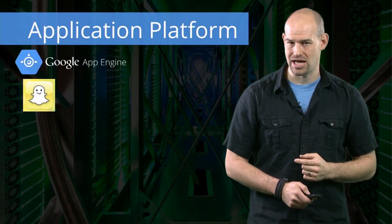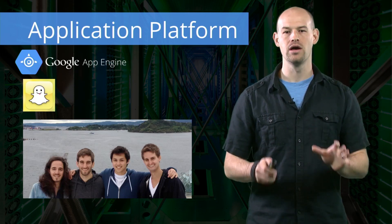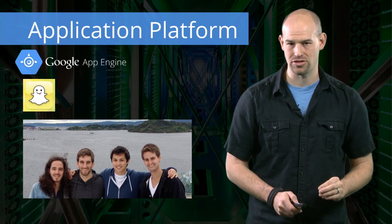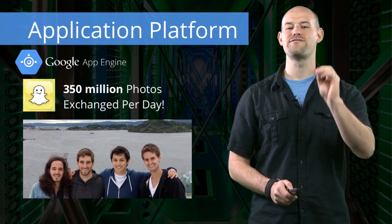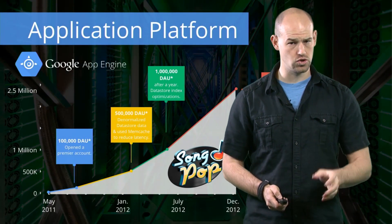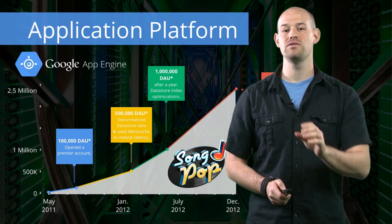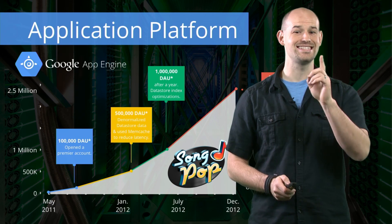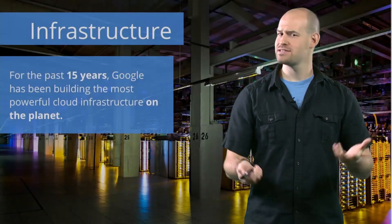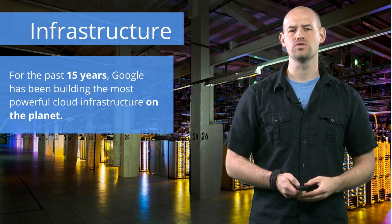That's exactly what the Snapchat developers did. Their small four person team was able to leverage the scalable power of Google App Engine to make Snapchat one of the hottest downloads of 2013, serving over 350 million photos a day. And consider the Song Pop folks who, in a few short months, went from obscurity to serving 2.5 million daily active users, while only assigning a single engineer to worry about performance and uptime — exactly what you'd expect when you're running on the same hardware and software that powers all of Google's services.